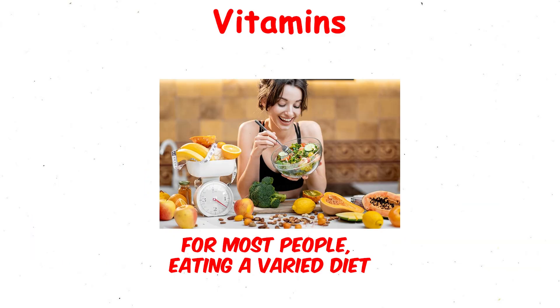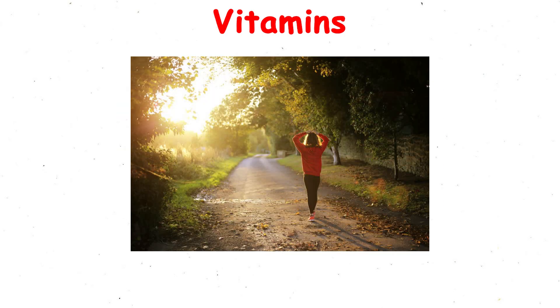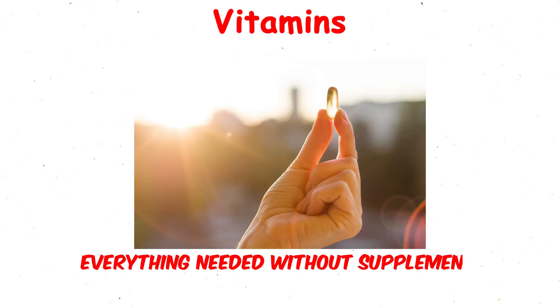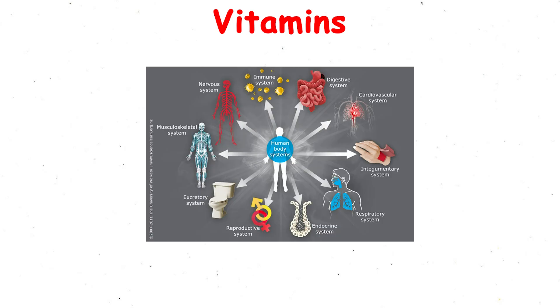For most people, eating a varied diet — fruits, vegetables, whole grains, lean proteins, dairy, and sunlight for vitamin D — provides everything needed without supplements. In short, vitamins don't give you instant results in the gym, but they act like the support system behind the scenes, ensuring every system in your body works efficiently.